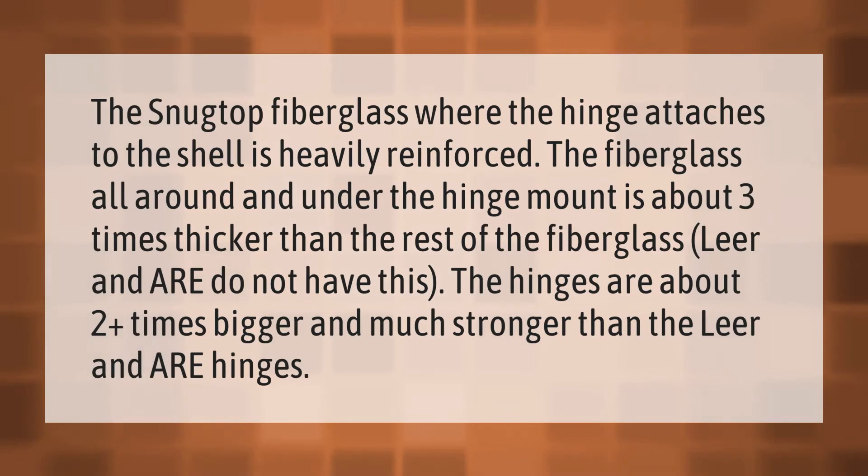The Snug Top fiberglass where the hinge attaches to the shell is heavily reinforced. The fiberglass all around and under the hinge mount is about three times thicker than the rest of the fiberglass — Leer and ARE do not have this. The hinges are about two-plus times bigger and much stronger than the Leer and ARE hinges.